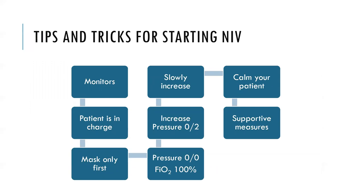A cheat sheet for starting NIV: place the patient in a monitored area. Remember the patient is in charge — it's very uncomfortable. Put the mask on the patient's face and allow them to hold it before putting on tight straps. Start even with pressures of zero and FiO2 of 100%, then slowly increase by one or two cm H2O intervals as the patient tolerates. Remember all other supportive measures.